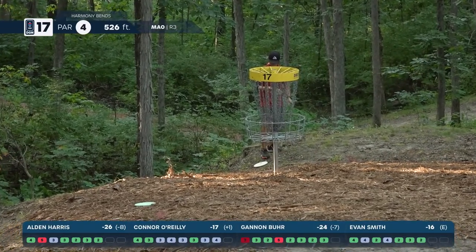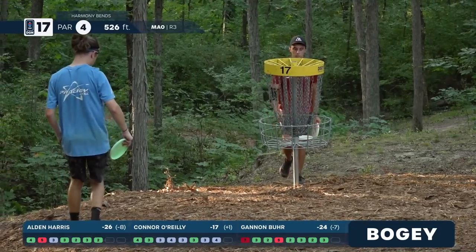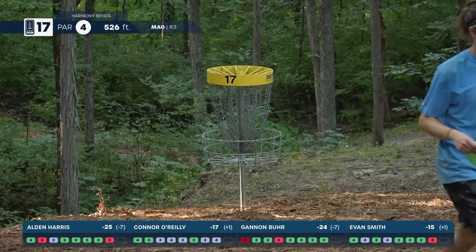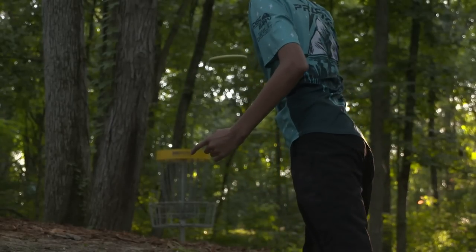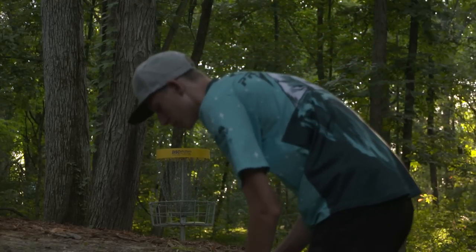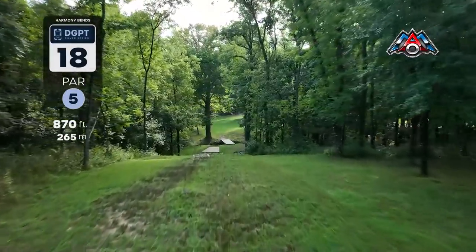Smith coming back for bogey — his first on the back nine. Harris takes his second bogey on the back nine — once a three-stroke lead is down to one with one to play, and Clemens still just one back as well. Harris absolutely needs a par to win — possibly needs a birdie. Gannon can still get a birdie and put extra pressure on. Shout out to Bradley Brown for getting the only two on hole 17 today — a nice eagle.